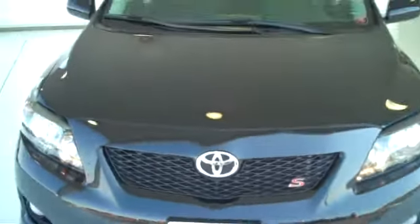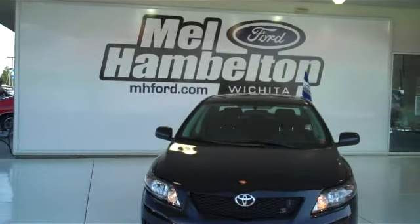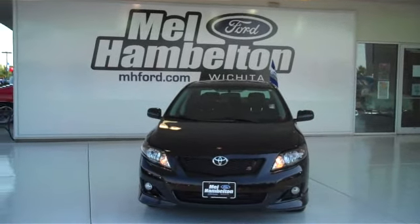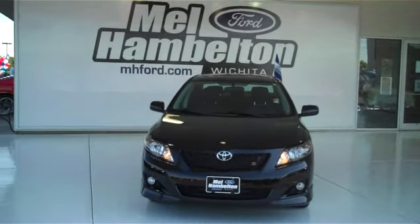You can see this one here, and many more certified pre-owned with a 100,000 mile warranty at MHFord.com. Or you can come on out and see us in person at the corner of 119th Street and Kellogg. Hope to see you soon.